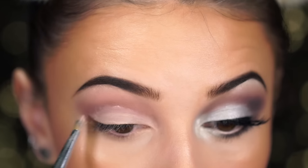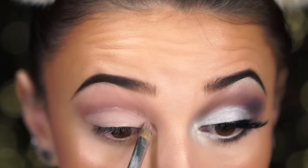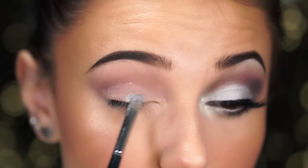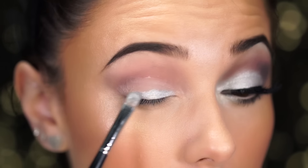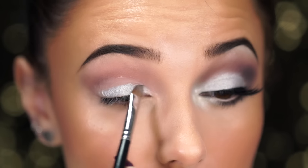Next I'm taking the Shape Tape and applying it to my lid to carve it out because my eyes can get lost in shadow sometimes. Then I'm going in with Frosty — when I apply this it literally looks like liquid, it looks wet, it looks like cream, but it's a powder. I just think it's beautiful.